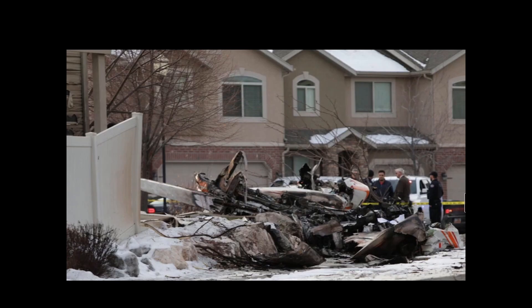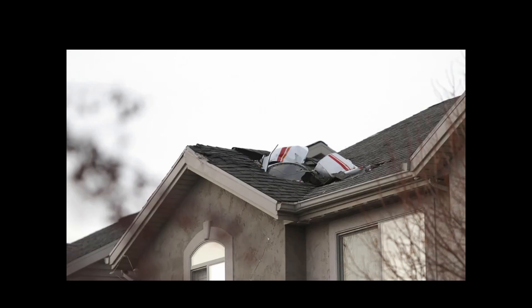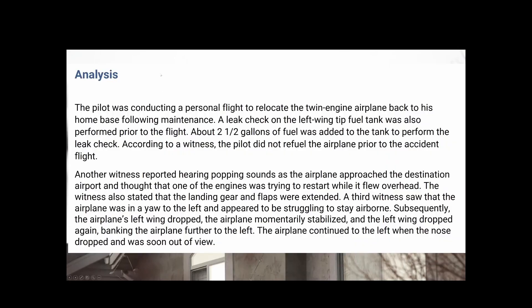This is the end-up scene after they got the fire out. You can see it did clip this home as it was coming in. Here's the analysis.